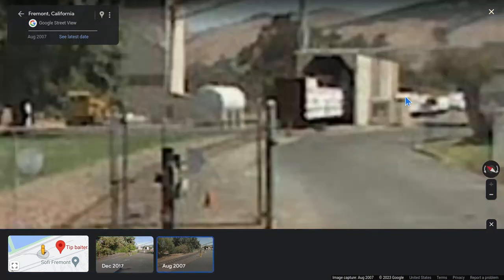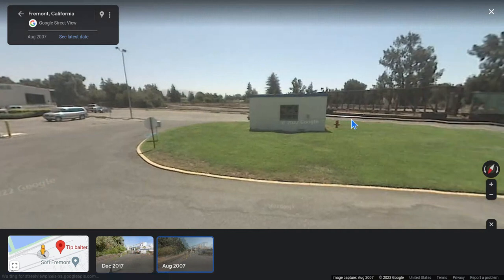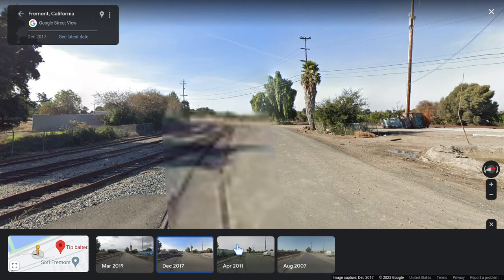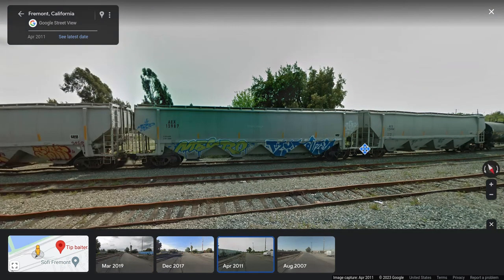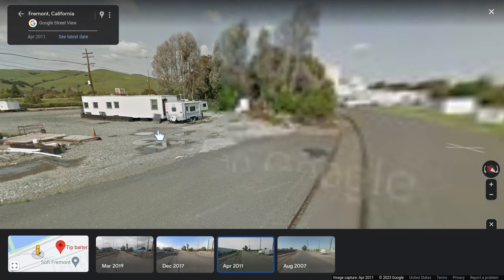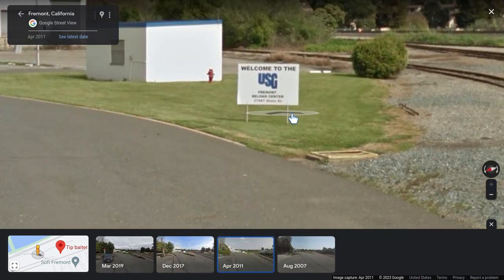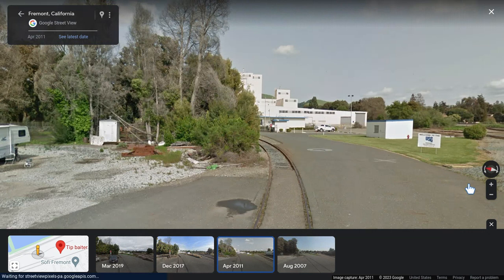Let's take a look at older dates — like 2007. You can see clearly there is some kind of lumber car there. More train cars over there too. Looking at the 2011 image, more train cars. There also appears to be some kind of trailer park there, which is even weirder. Welcome to the USG Fremont Reload Center — what is this place?